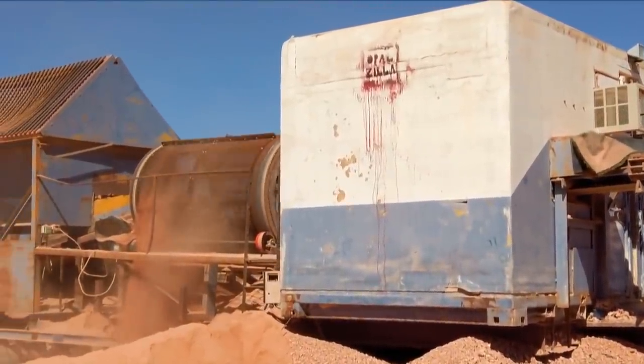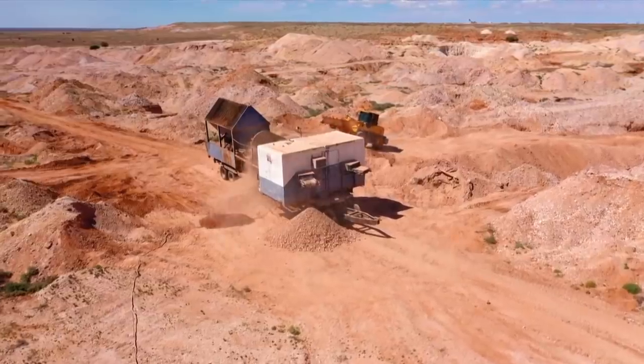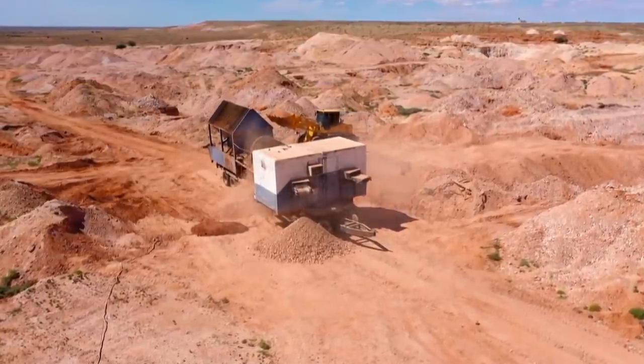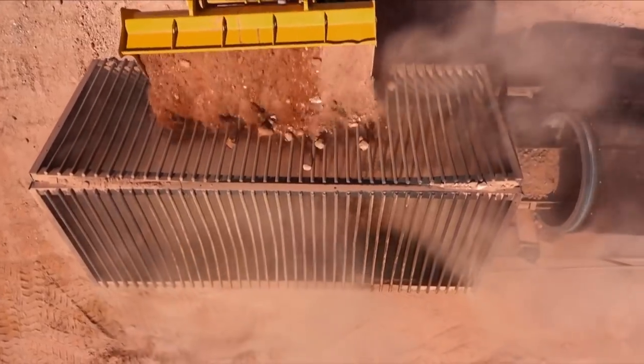Opalzilla, we call this. She can feast and put through a lot of dirt. At the heart of their operation, Opalzilla — a 10-tonne processing plant capable of sifting through mountains of pre-mined earth for the smallest trace of opal. We need Opalzilla to find our way for us. I wouldn't be taking on Coober Pedy like we are without it.